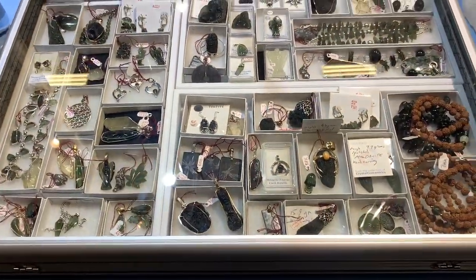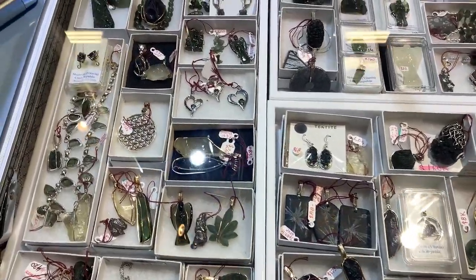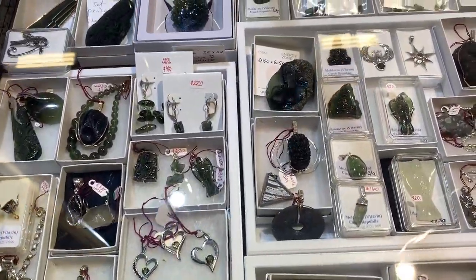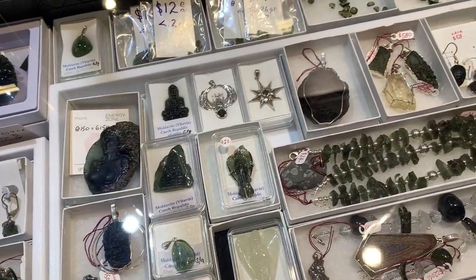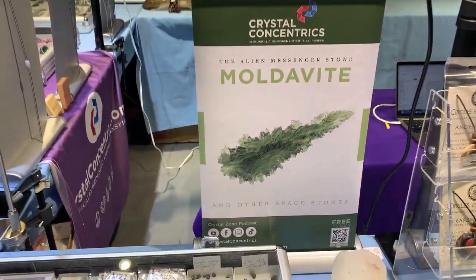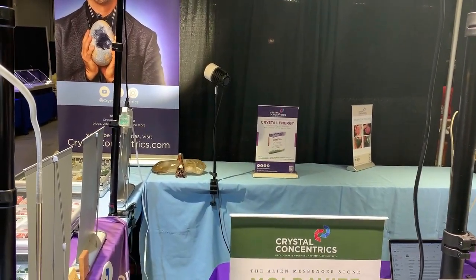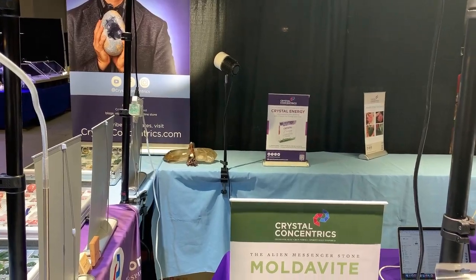Here we have moldavite jewelry: bracelets, pendants, necklaces, carvings, faceted, polished, smalls — that's our moldavite section. In back you can see a little plug for the book and a great big citrine.